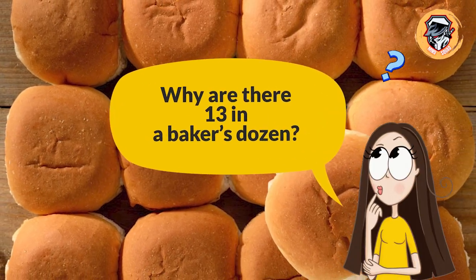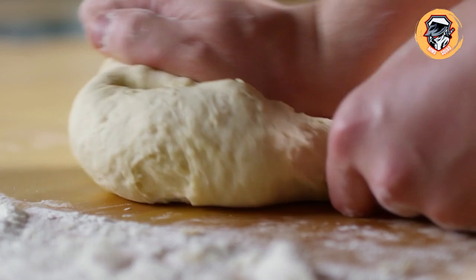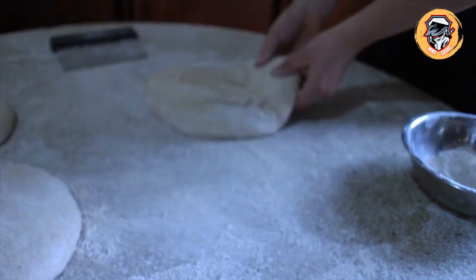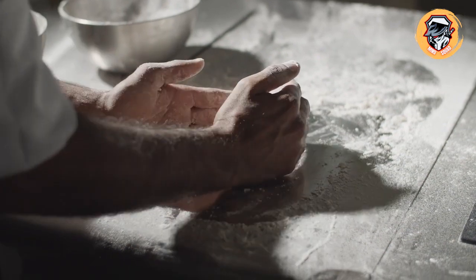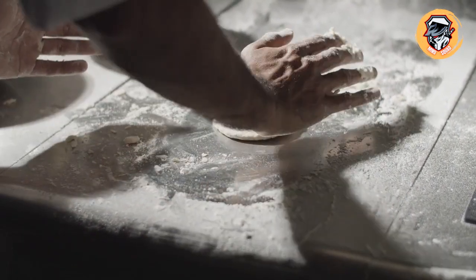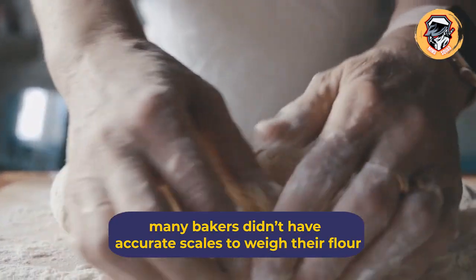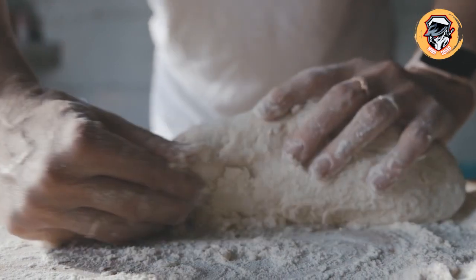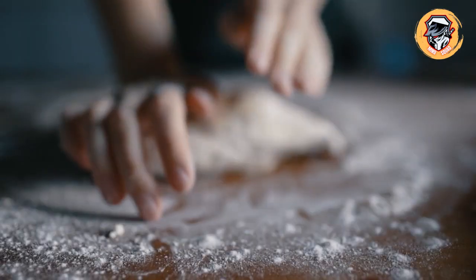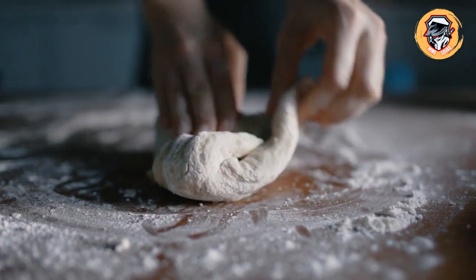Why are there 13 in a baker's dozen? Bakers in medieval England are thought to have come up with the idea of tossing in an extra roll or loaf of bread to make sure their customers were happy. While 12 eggs are easy to quantify, baked goods can turn out all different sizes because of differences in how much the dough rises. Plus, many bakers didn't have accurate scales to weigh their flour, and being accused of cheating could result in punishment including flogging. So bakers hedged their bets and included 13 — or sometimes 14 — items to make sure nobody complained.